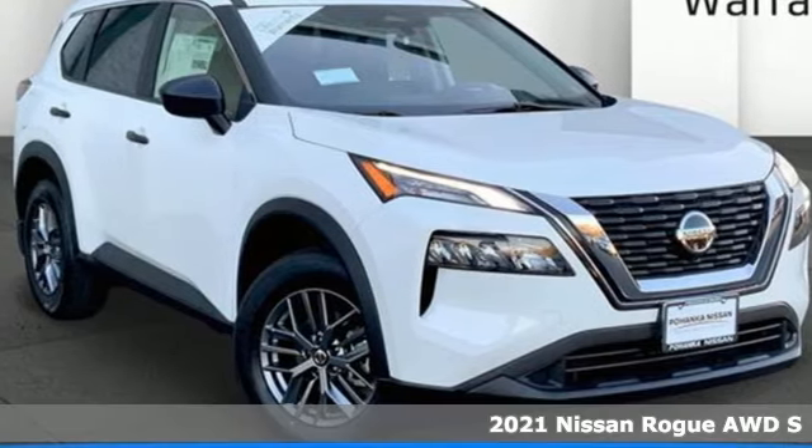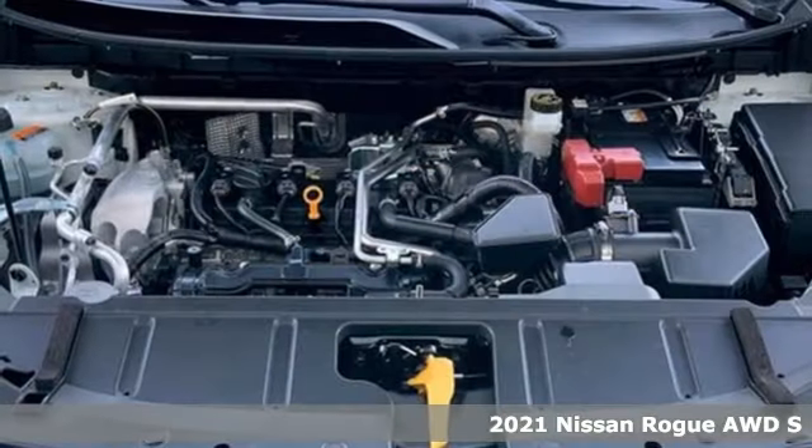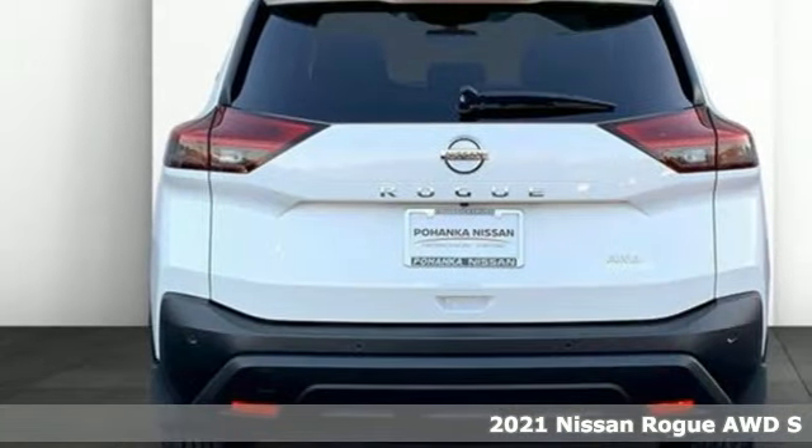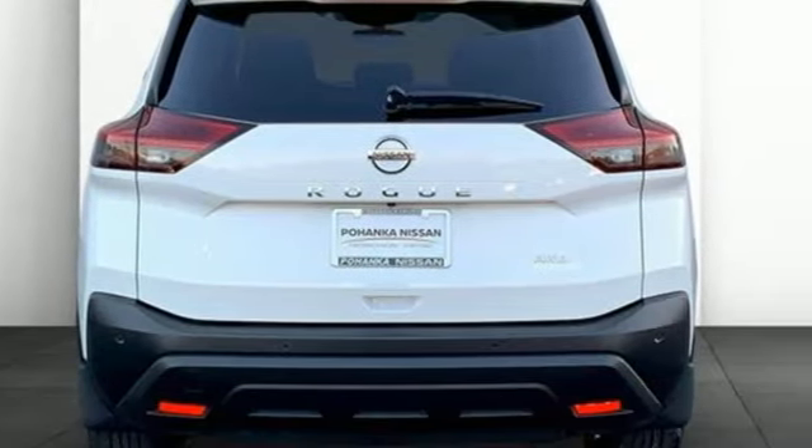It's a new 2021 Nissan Rogue. It is style wrapped in steel, creating an impressive first impression — and get ready for an impressive combination of features.